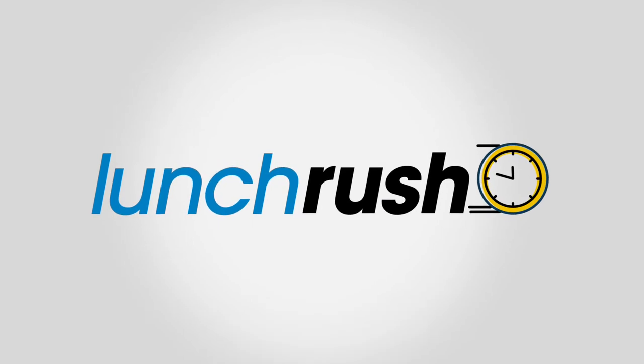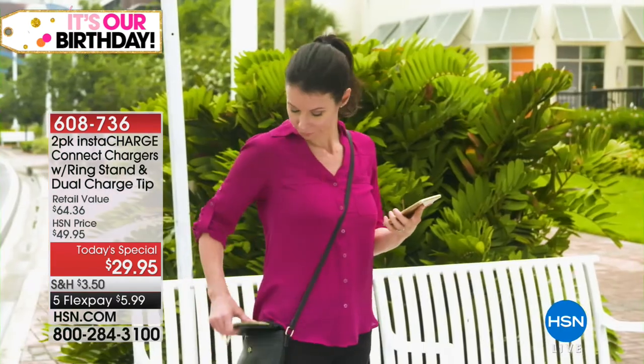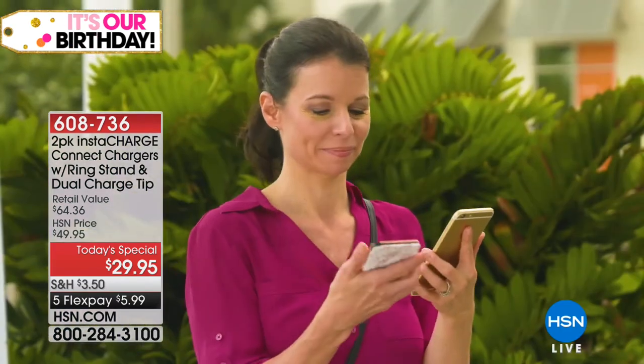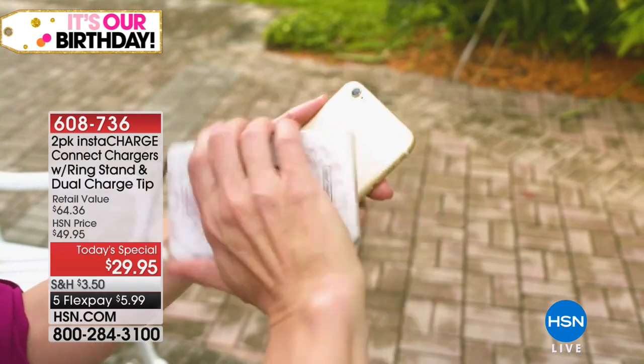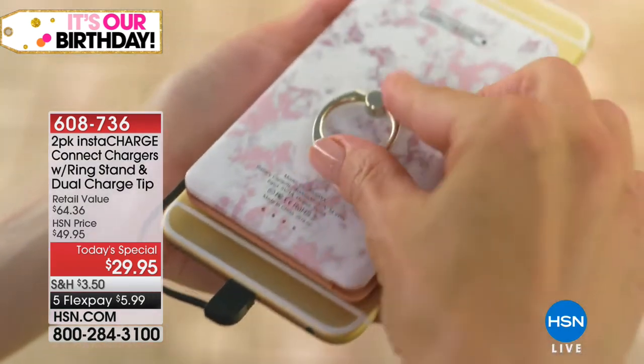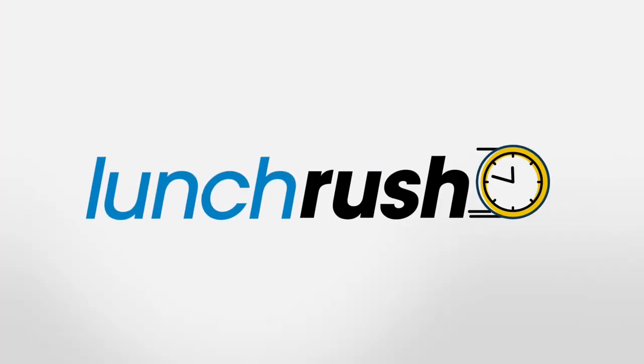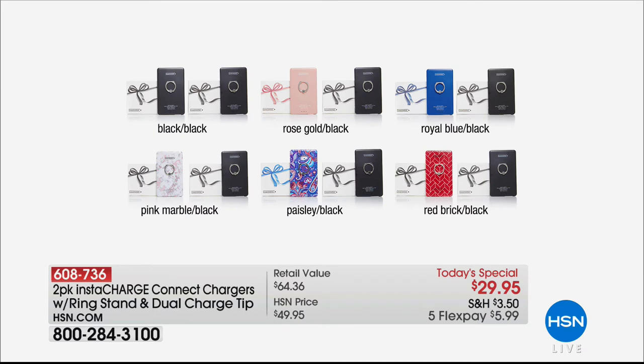Quick update on our today's special because this one is rocking the house and they're going fast — 14,000 have been spoken for. It's a set of two InstaChargers. Some really cool improvements: suction cups on the back so it sticks to your phone like a case, so you're never dragging it around or holding it by the cord. We've added the ring stand so you can hold it with your phone, and we've upped the power — you're getting two 4,000 milliamp InstaChargers. All you do is choose your color. You get them both for less than $40 — an incredible value.